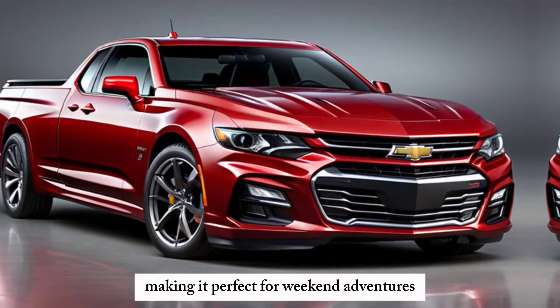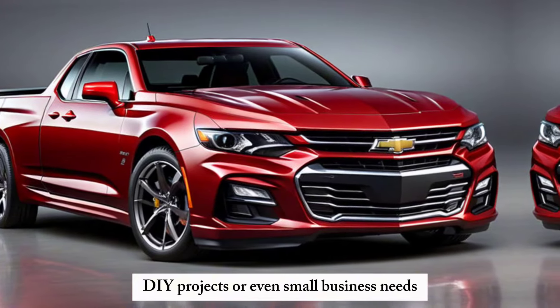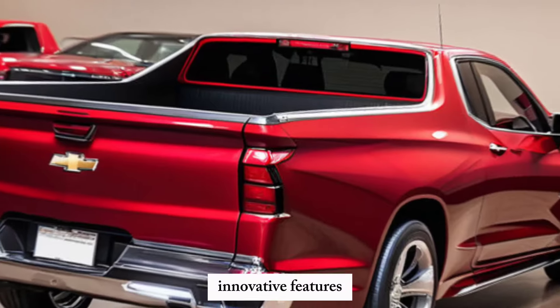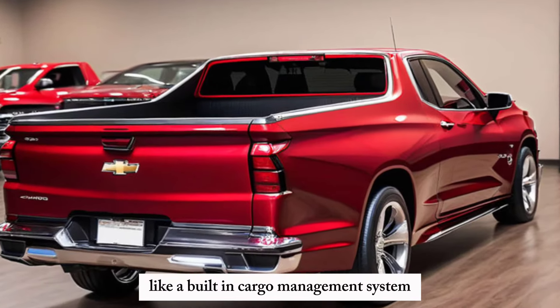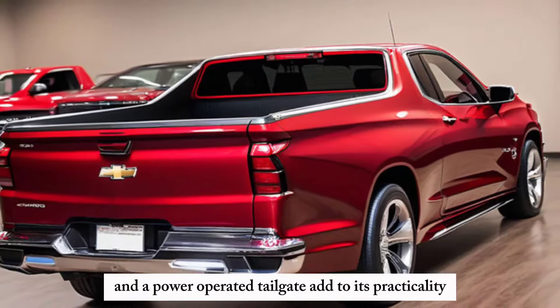It's perfect for weekend adventures, DIY projects, or even small business needs. Innovative features like a built-in cargo management system and a power-operated tailgate add to its practicality.